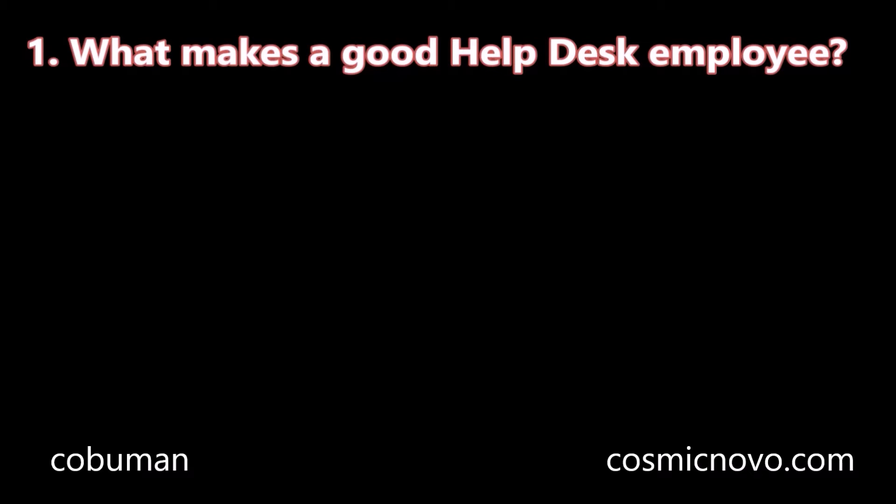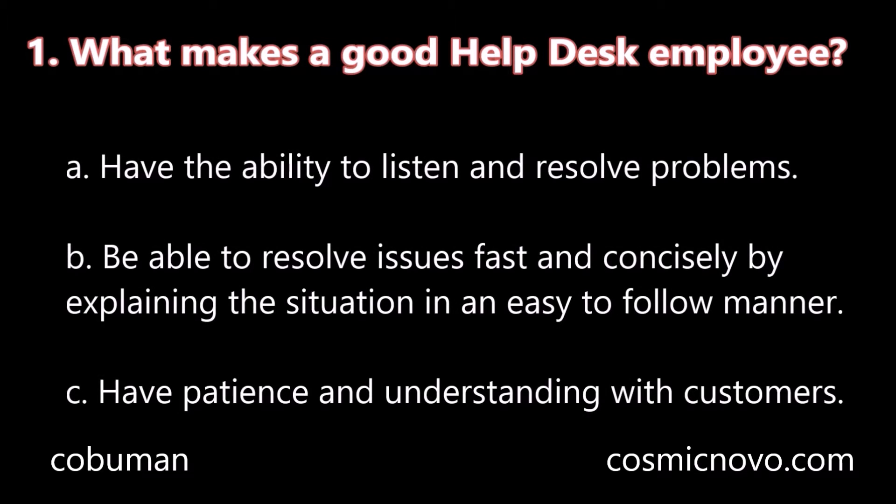Question number one: What makes a good help desk employee? A. Have the ability to listen and resolve problems. B. Be able to resolve issues fast and concisely by explaining the situation in an easy-to-follow manner. And C. Have patience and understanding with customers.